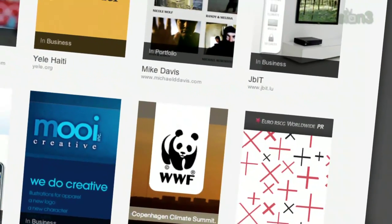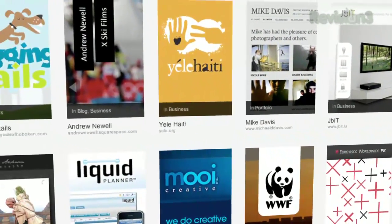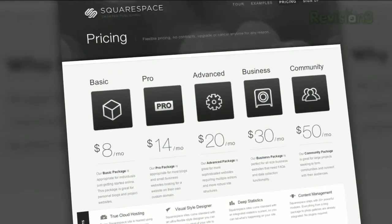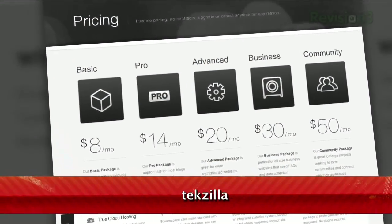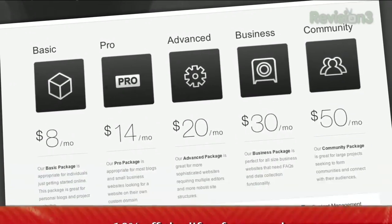Many of the Internet's highest-trafficked web pages are powered by Squarespace, not to mention many of the personal pages of Revision 3 hosts and personalities. Go to www.squarespace.com to learn more. Be sure to enter code TEXILLA when checking out to earn 10% off the lifetime of your order.